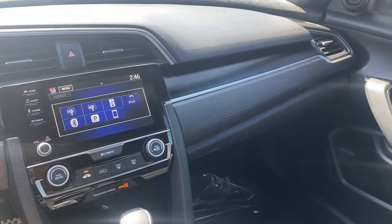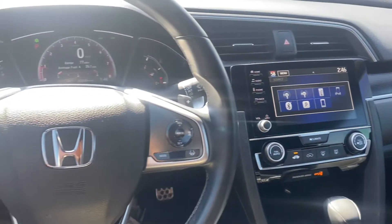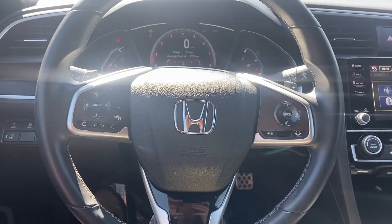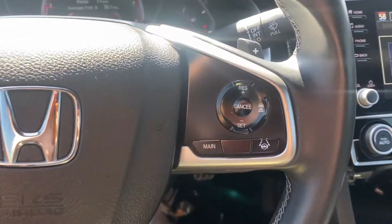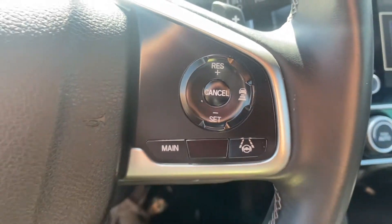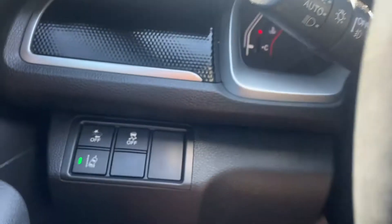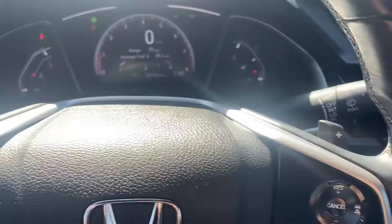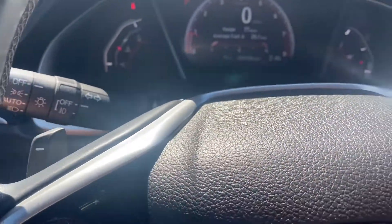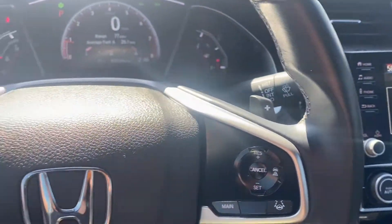You do get a ton of really nice features. We'll start up here on the steering wheel — it is leather wrapped, comes with Bluetooth capabilities, voice control, and cruise control. You get adaptive cruise control on the right with lane keep. Over on the left you also do get lane departure warning, collision warning, and traction control. You do get paddle shifters on the back of the steering wheel with the sport model.